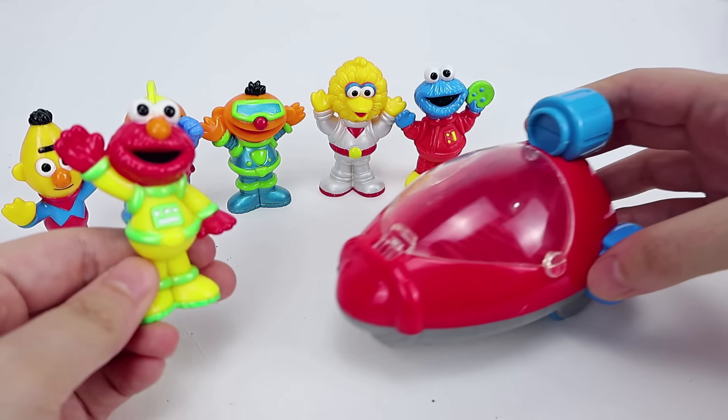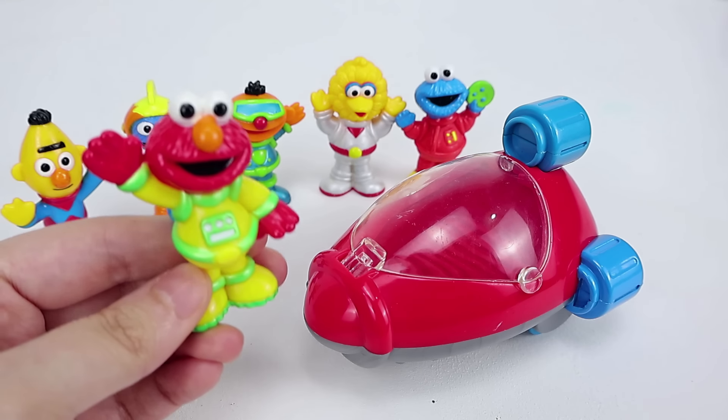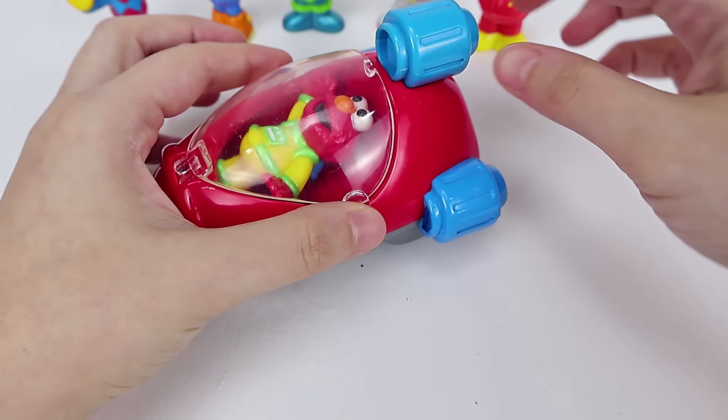Astronaut Elmo, I need you to go find the first planet closest to the sun. Okay, I got this! In order for Elmo to travel through outer space, he needs to use the red rocket ship.